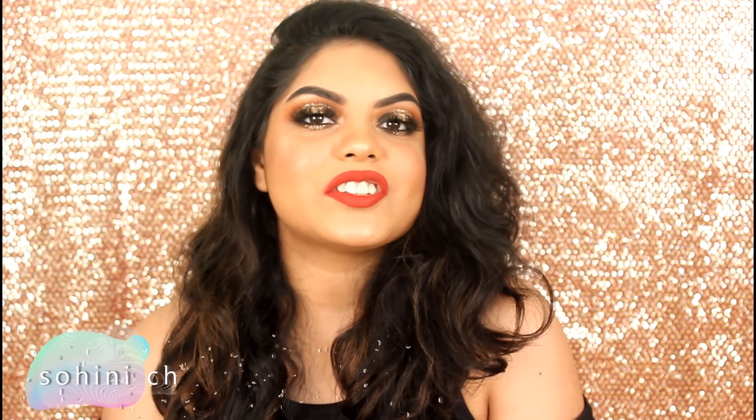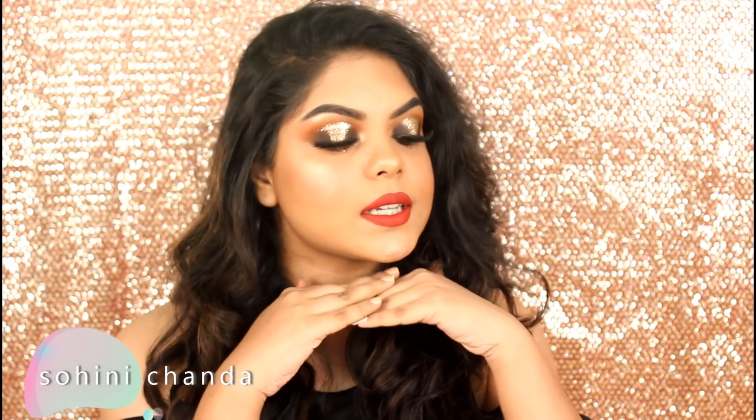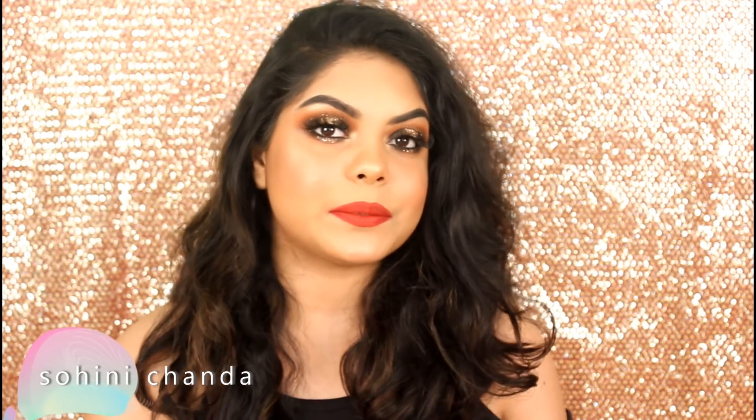Hi guys! Welcome back to my channel. I hope you all are doing well. So in today's video, I will be creating this super gorgeous makeup look — this is my Instagram followers picking my makeup. I am so happy that I created this gorgeous look with this lip color.